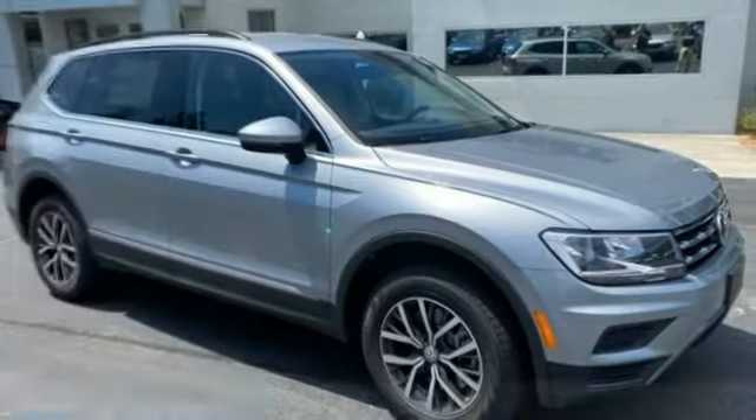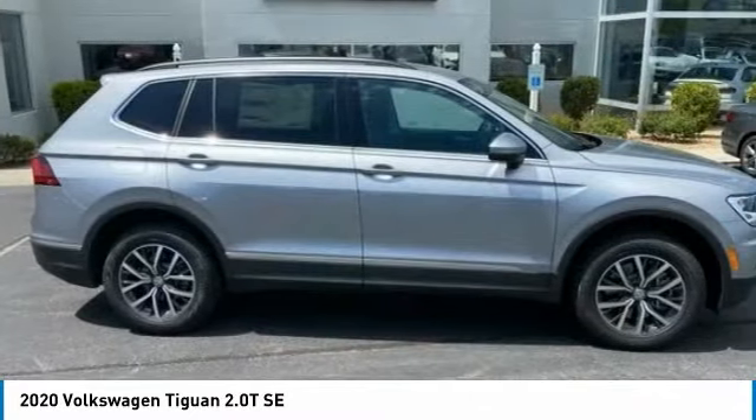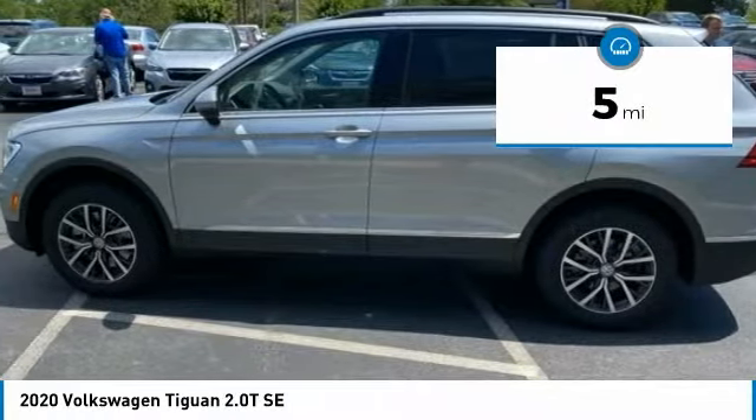Choice today with the 2020 Tiguan. With Volkswagen Tiguan, it's good to be turbo. Turbo with glass. This vehicle has less than 100 miles.